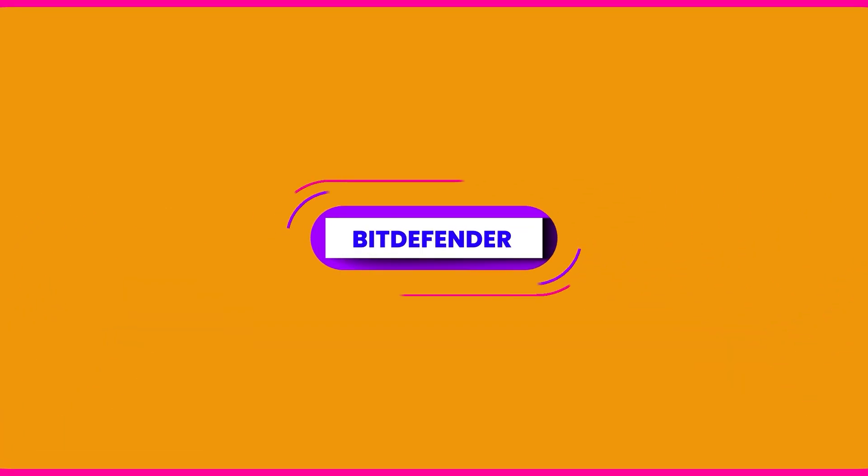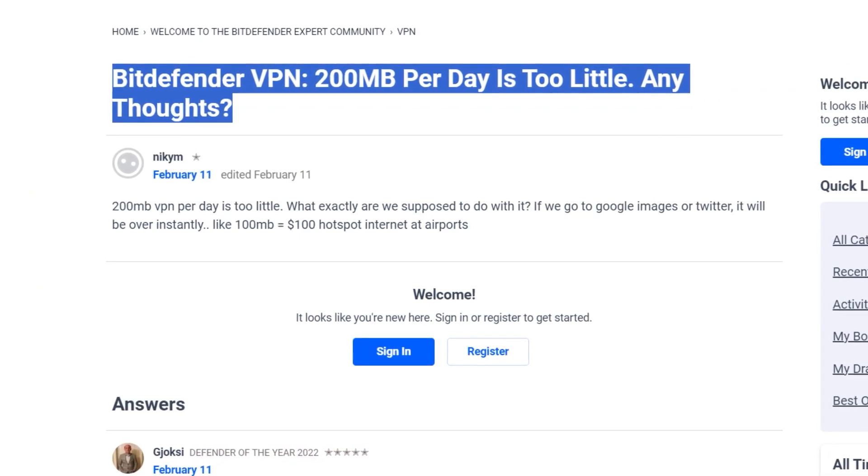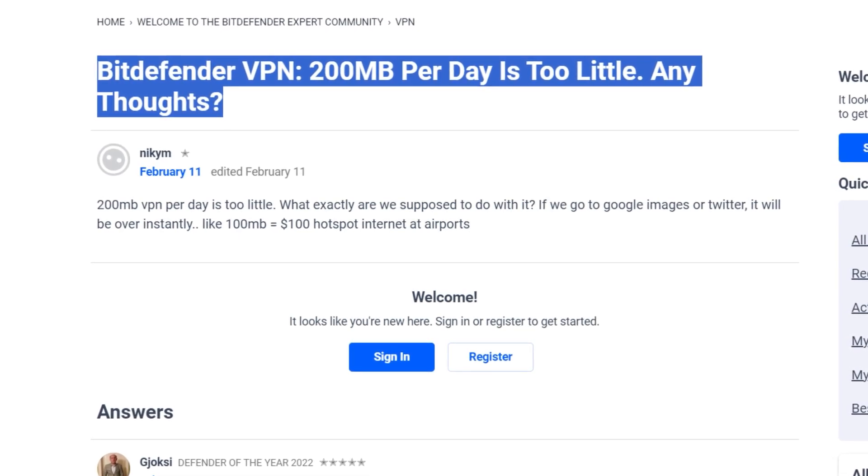Proton VPN has two free servers — in Japan and the Netherlands. While Netflix recognized our location as obscured, it just didn't let us log into our account. Next, Bitdefender VPN — it might work for all of 12 seconds, but the 200 megabytes of data isn't enough to watch anything with, so don't bother downloading this one.